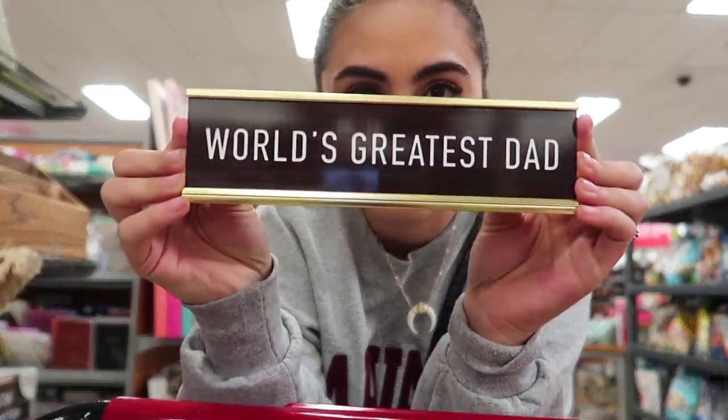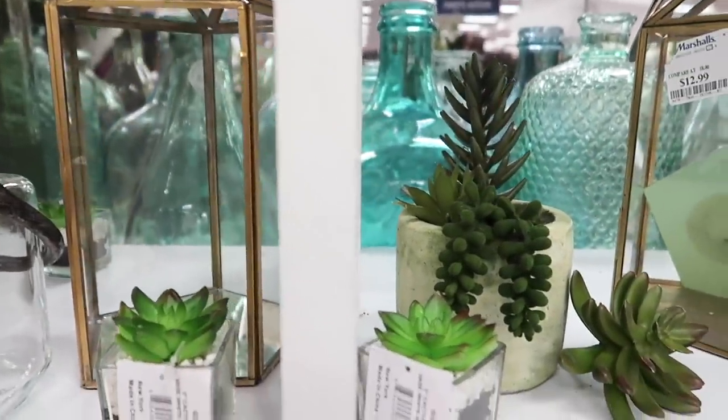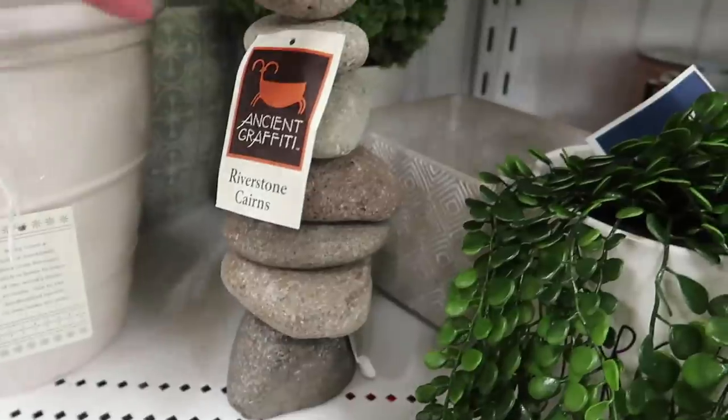I'm gonna get this for my office! So far I'm not finding too much in TJ Maxx, which is surprising — I think they're in a weird transitional period between leftover spring stuff and beginning of summer stuff, and things are just really picked over. I just got into Marshall's. I just found this super cute hanging pot and it's only $7.99 — these are always so expensive. There's actually another one I just spotted, so I think I'm gonna grab that one too.